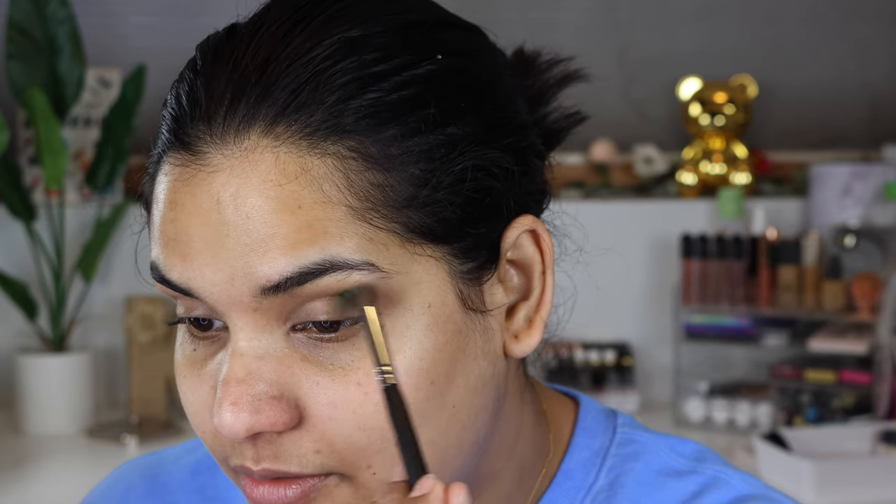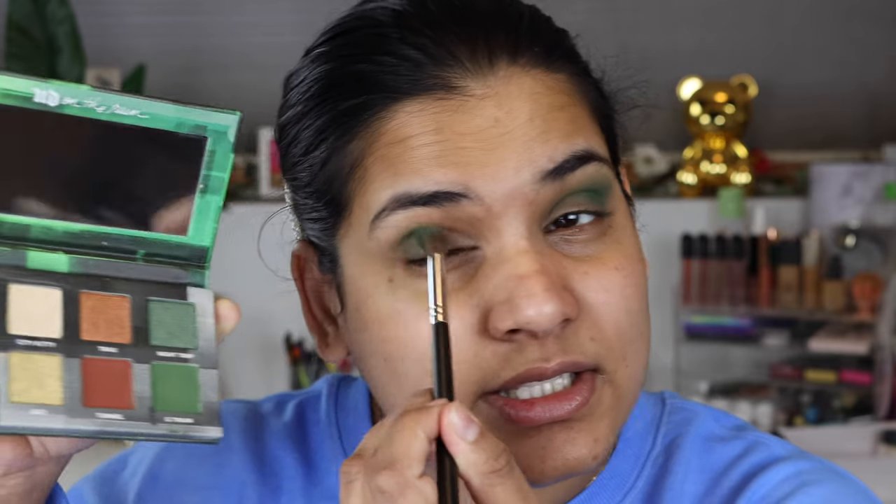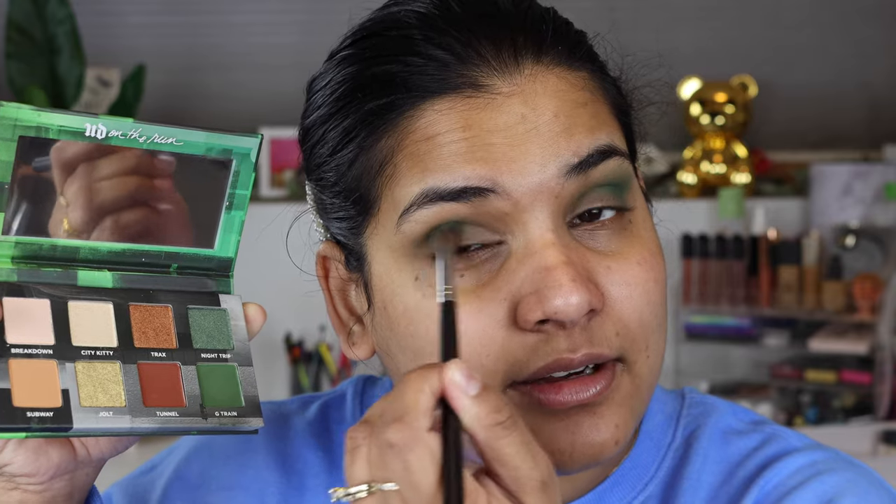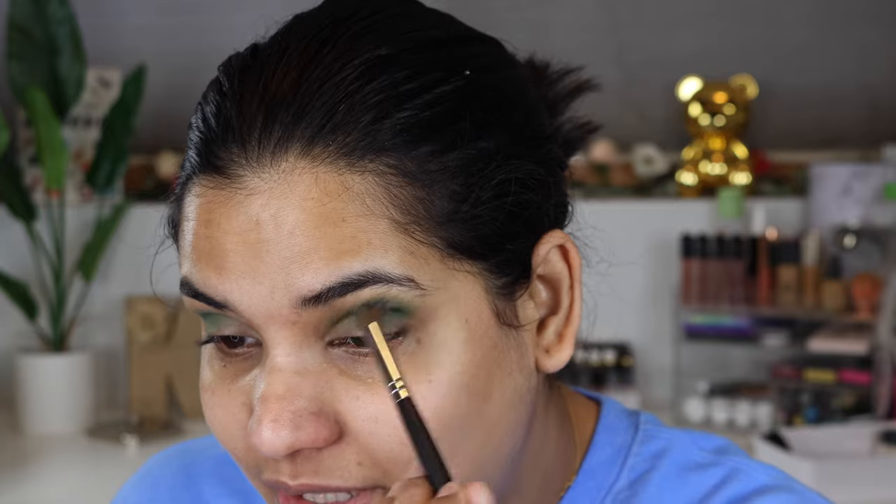I'm tempted to use the green shades and the neutrals. Let's start off with the shade G Train, which is just a matte green, and I'm going to start on the outer corner and blend in. I like it - it's like gently pigmented, which I think is nice because since there's a majority of neutral shades in this palette, somebody who's scared of color might still pick it up and attempt some fun looks with it. It's blending nicely.